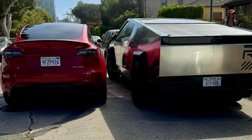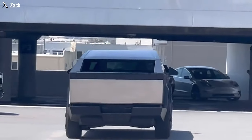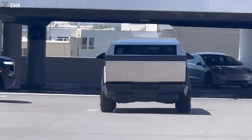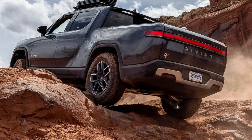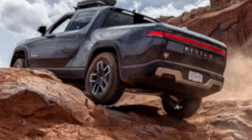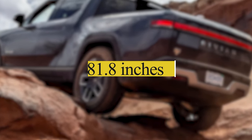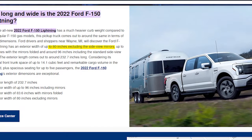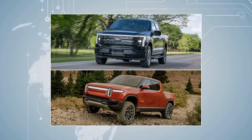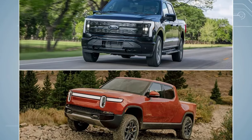It should be noted that the Cybertruck is not necessarily flat on the sides. Tesla investor Matthew Donegan Ryan estimated a full width of 84 inches, noting the fender flares are notably thick and wide, reportedly sticking out about 3 inches. This means the main body could be just about 78 inches wide — a bit narrower than the Rivian R1T at 81.8 inches and the Ford F-150 Lightning at 80 inches, neither of which have fender flares like the Cybertruck.